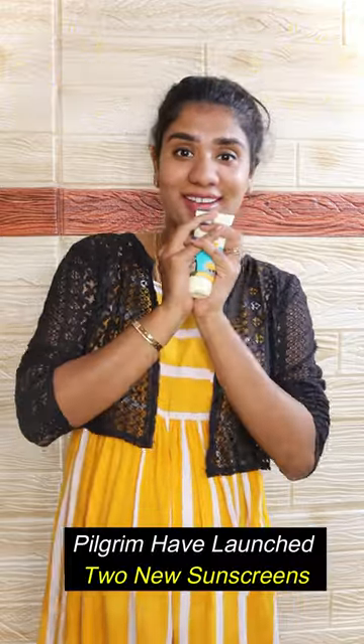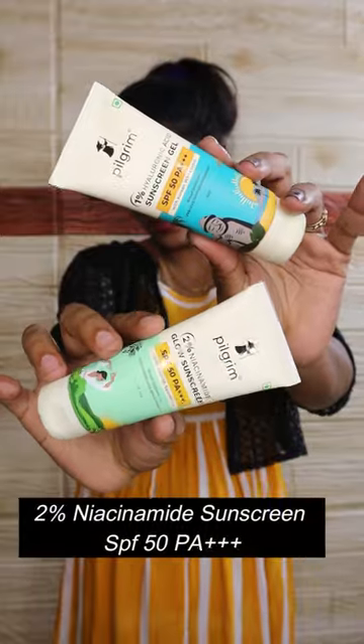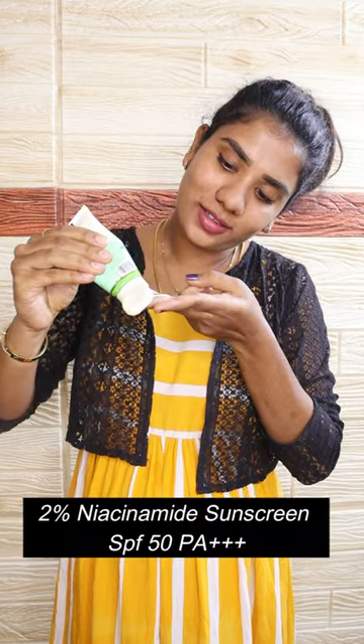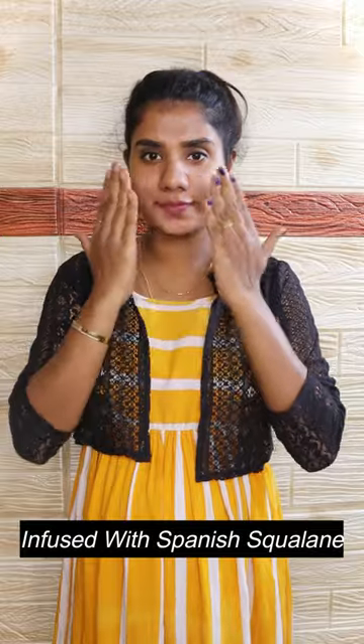There are two new sunscreens launched. My favorite is the 2% Niacinamide SPF PA++ sunscreen. It should protect the sun-created skin. It is glowing and hydrating.